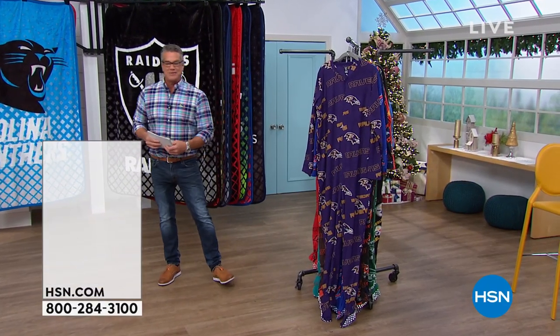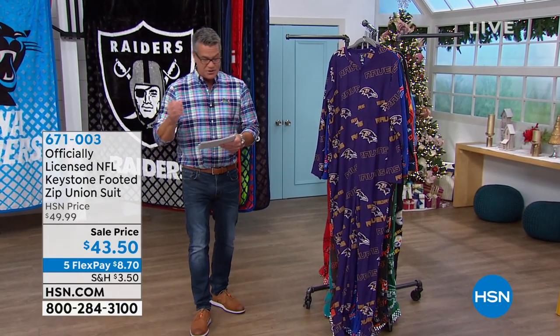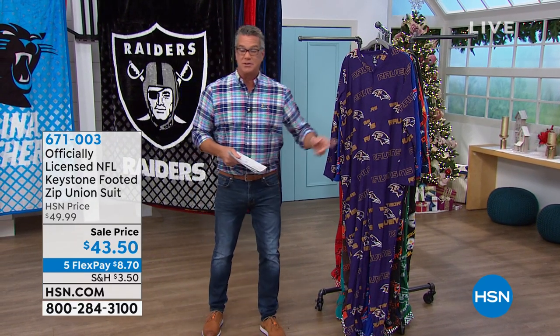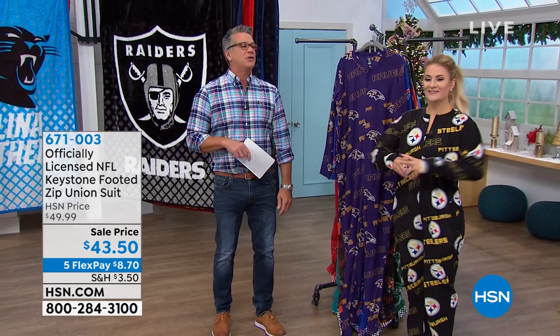We are the smartest way to holiday shop, everybody, and we're going to come right out of the gate with something brand new. Talk about super comfy and toasty warm — this is our officially licensed NFL Keystone footed zip union suit. These things are so dang adorable. Tara Badiato is here with us to talk about it. She looks so cute, it's ridiculous.